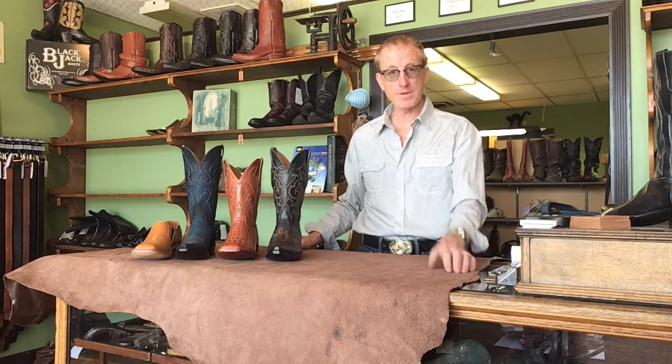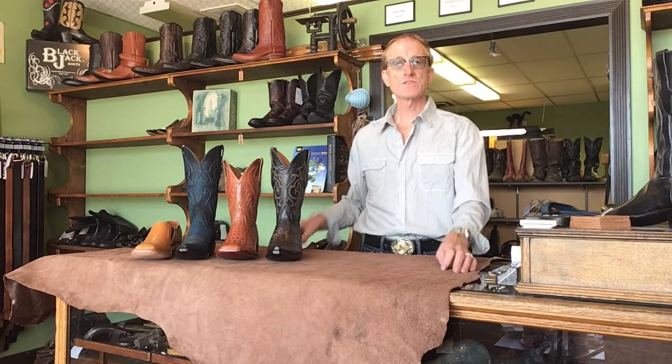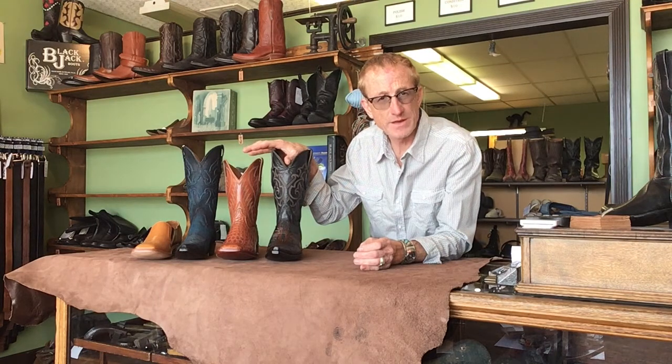I will put the phone number up and the website. You can find us online at LuckyBastardCustomBoots.com. I thought I would make a short video about why you would choose to go with a pair of handmade custom boots versus going with something off the shelf.